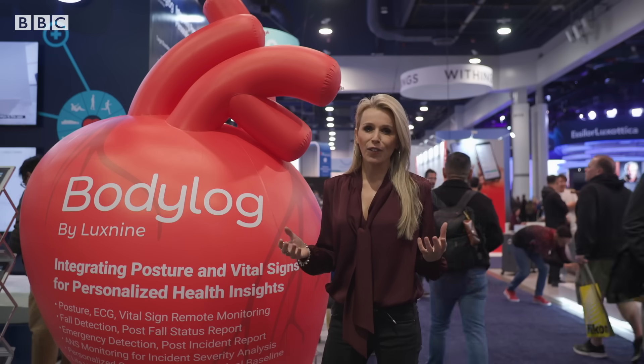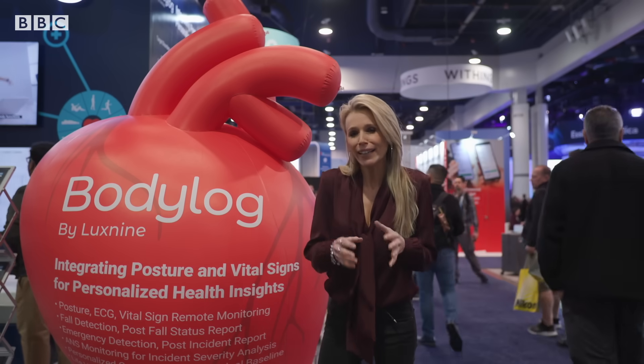Given everything that's happened in the world of AI over the past year or so, it's little surprise that plenty of companies are keen to talk about what they're doing with it in their products — and that's particularly true when it comes to healthcare.